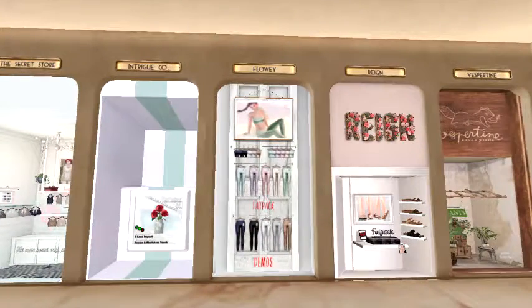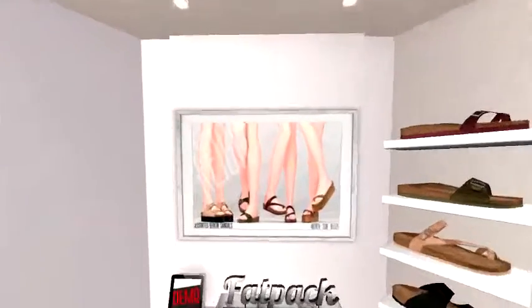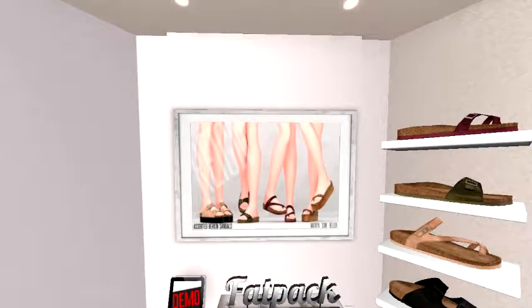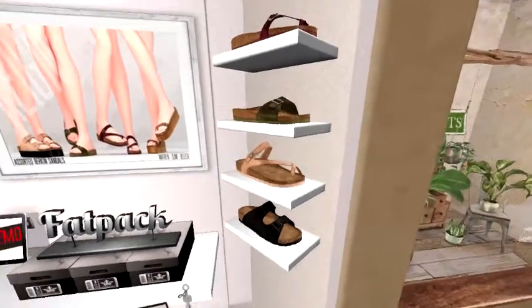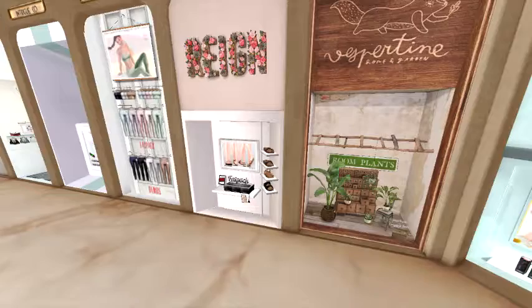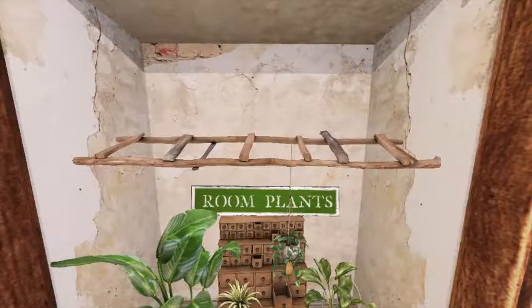Next we have Rain, and it looks like we've got some cute Frankenstein-type sandals, very cute. Next we've got some room plants.